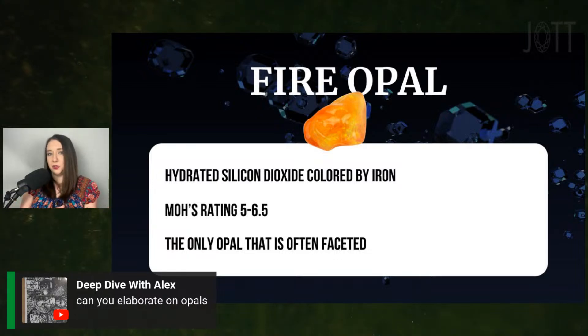Australian opals make up about 90 to 95% of opals on the US market and are typically your gem-grade, high-quality opals. In Australia you have white opals, boulder opals, and black opals — with black opals being the most valuable. Then you have fire opal from Mexico, and Ethiopian opal, which is still really beautiful but typically not valued quite as highly as Australian opal. If you have questions about opal, please leave them in the comments and I'll be sure to do a later video on it.